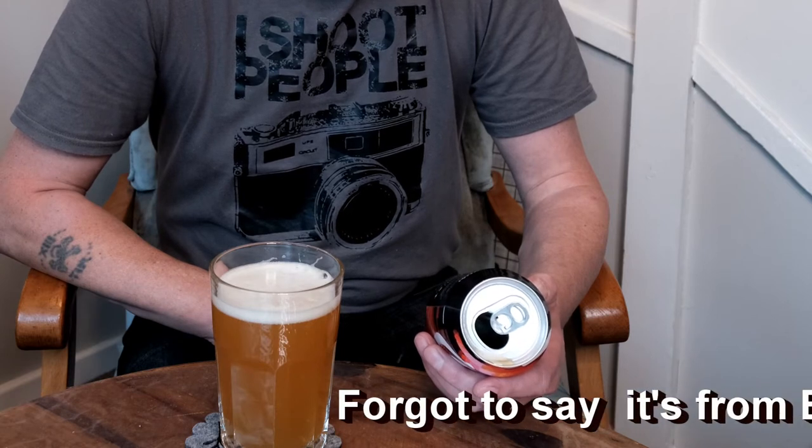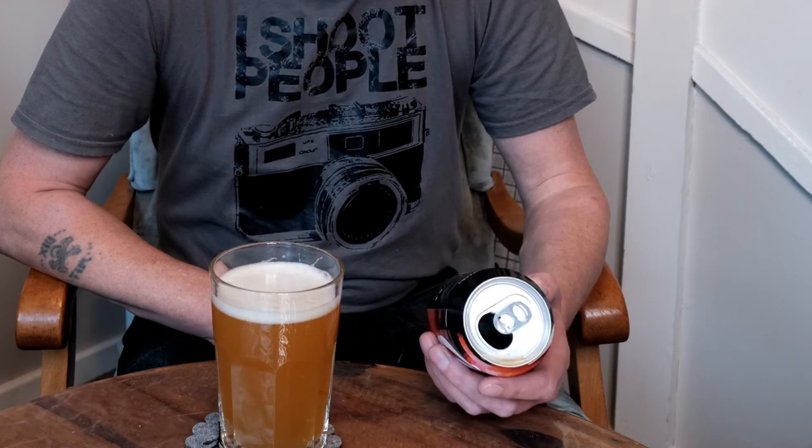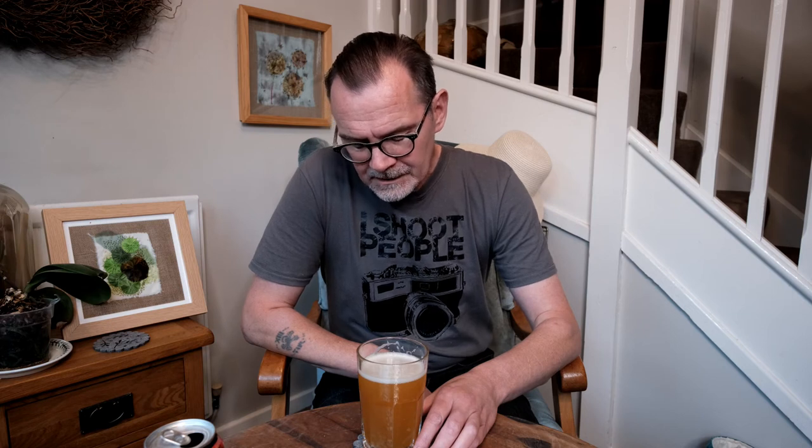Taste: extremely light, very light indeed. The tasting notes are low bitterness and a fruit-flavoured palette of Amarillo, Cascade, Citra and Mosaic. Well, I'm definitely detecting citrus in there and a low bitterness — I'll agree with them on that. It's good. I'm not really picking up the oats.